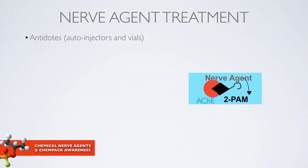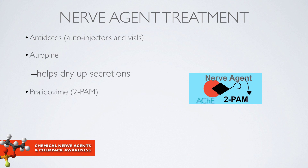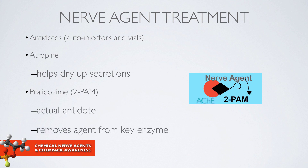Antidotes are found in two different forms: either as autoinjectors or vials. There are three nerve agent treatment medications. The first is atropine, which helps dry up patients' secretions — they are salivating, lacrimating, drooling, crying, and producing extra secretions in their lungs — and it also helps relax smooth muscles. Pralidoxime, otherwise known as 2-PAM, is the true antidote to the nerve agent. The drug removes the nerve agent from a key enzyme in the patient's body known as acetylcholinesterase.